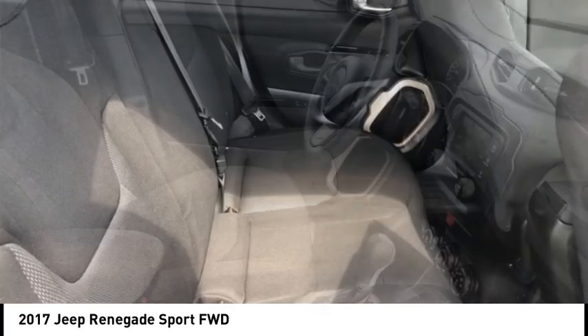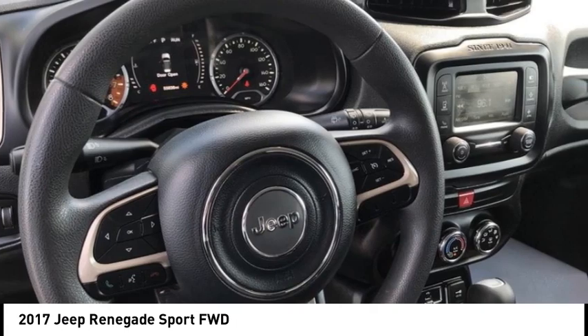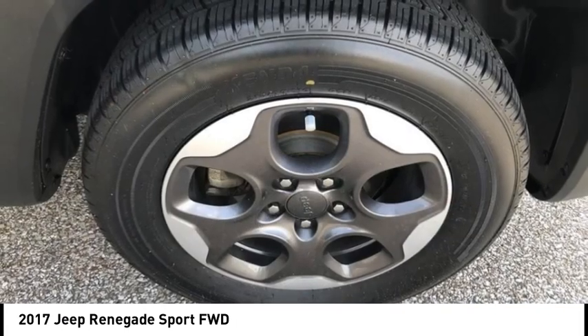This vehicle has less than 60,000 miles, offering reliability and good looks at a great price. So come in and take a test drive today.